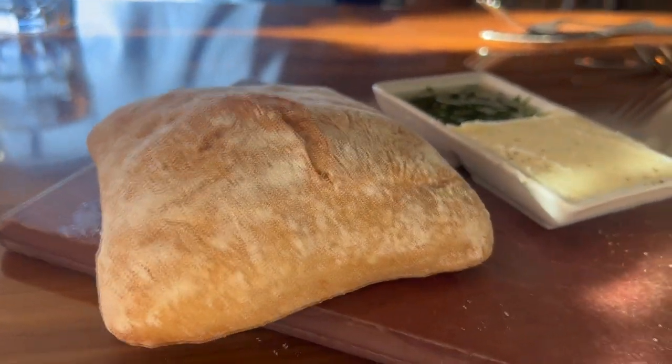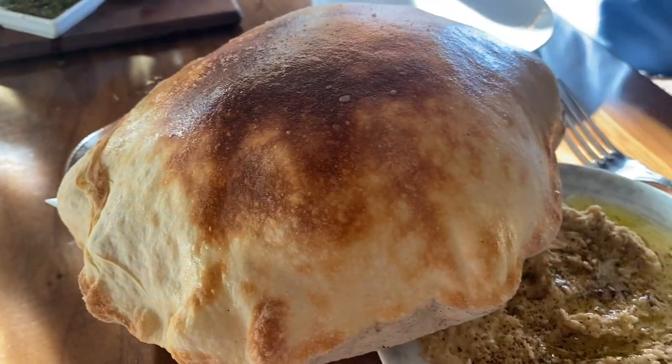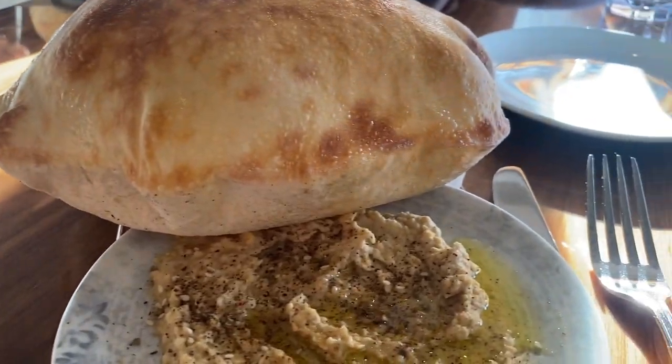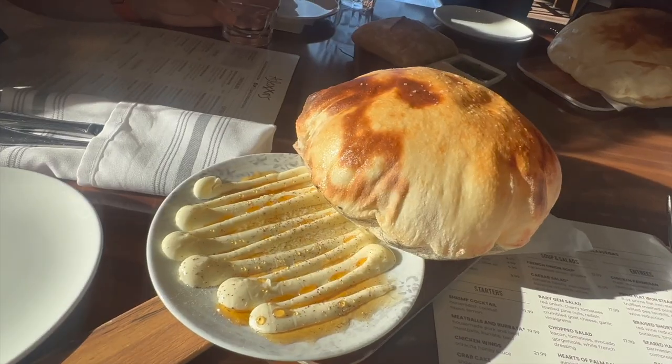Welcome to Alexa's, located on Las Vegas Boulevard at the Paris Hotel. Here they serve a variety of modern cuisine. For starters, we ordered some bread along with the balloon bread with hummus, which is a truly unique dish.